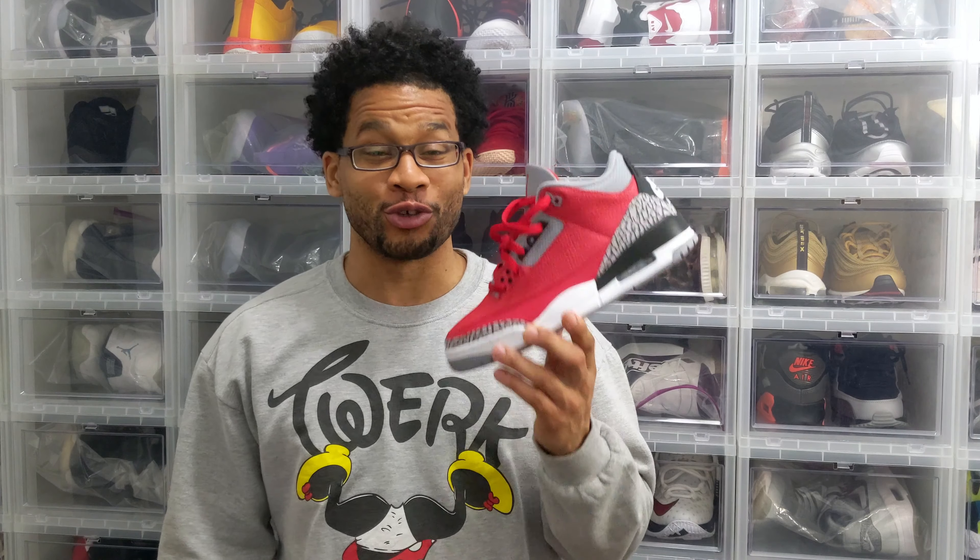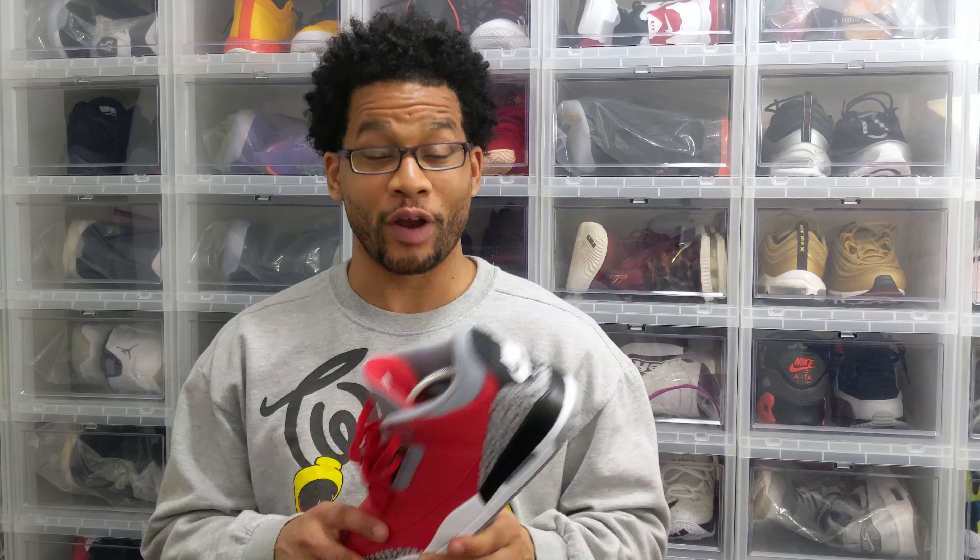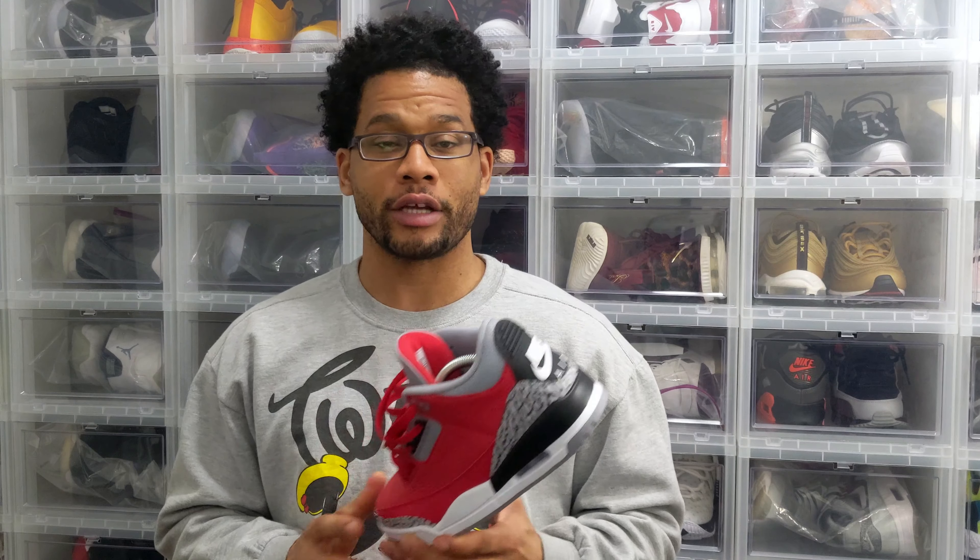YouTube, what's really good — it's your guy Hitch, and it's a good day because we're cutting the bag on Jordan threes. That is a very good thing because when picks for this shoe started leaking late last year, my first thought was Jordan Brand is wilding — that shoe sucks.